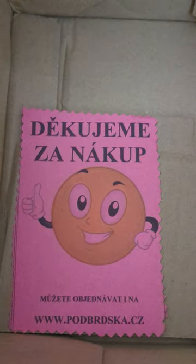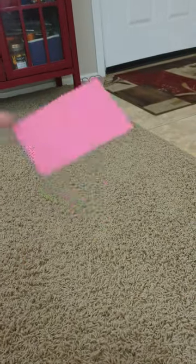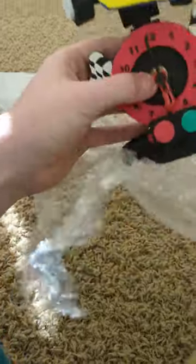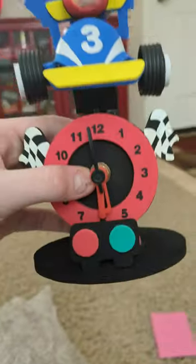Before we get to that... holy shit. This is the race car clock. And it's a lot smaller than I thought.